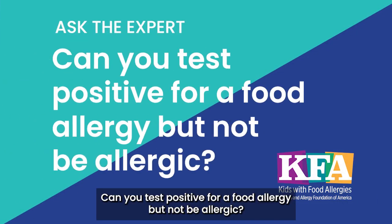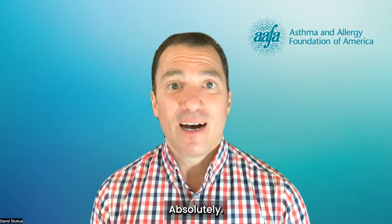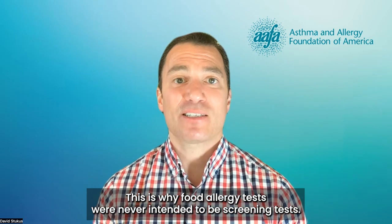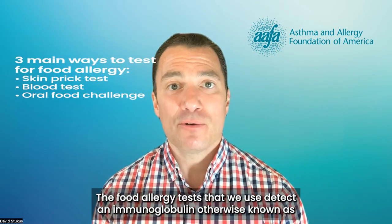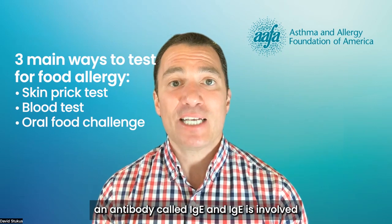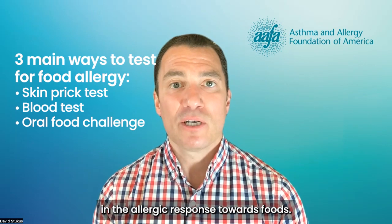Can you test positive for a food allergy but not be allergic? Absolutely! This is why food allergy tests were never intended to be screening tests. The food allergy tests that we use detect an immunoglobulin, otherwise known as an antibody, called IgE. And IgE is involved in the allergic response towards foods.